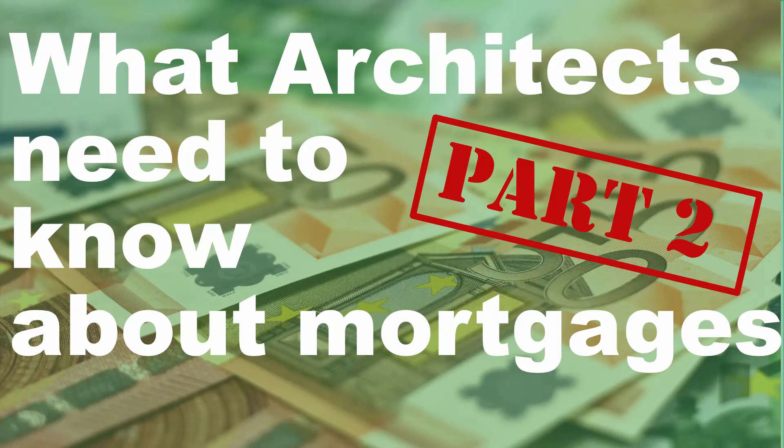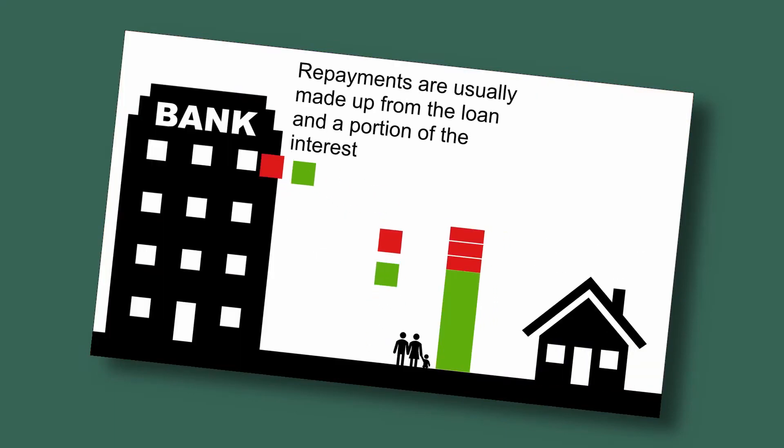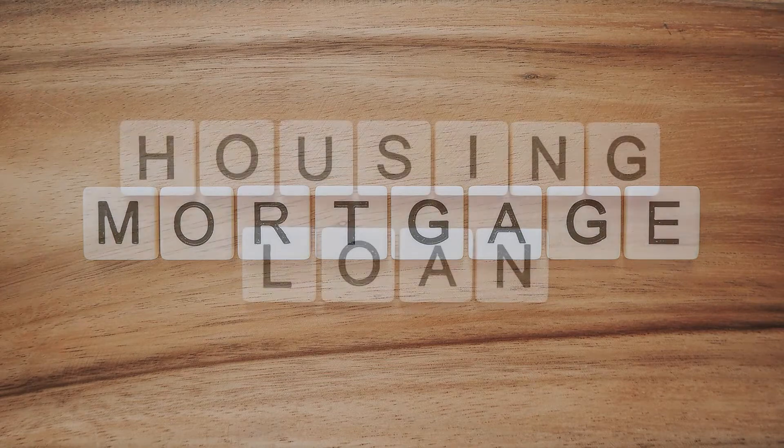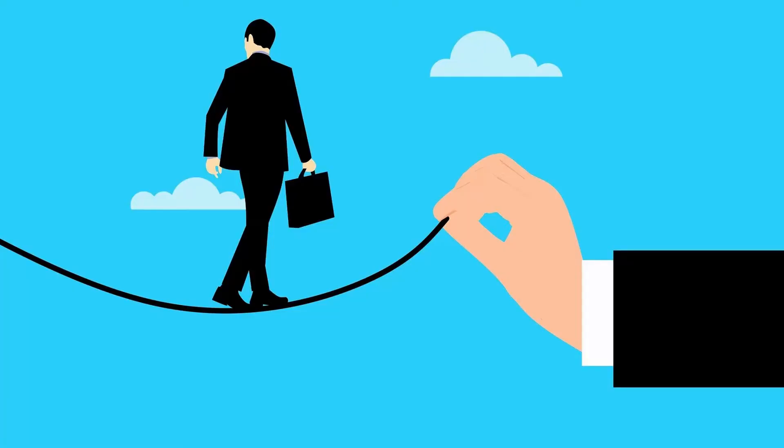This video is the second part of our look at how a knowledge of mortgages might affect how designers and architects choose materials and technology during the design process. If you haven't watched the first part, I suggest you go there first. In the first part of this lecture we covered in a very basic way what a mortgage is, and we suggested that mortgage lenders might be risk averse when it comes to types of construction. Let's look at that in a bit more detail.